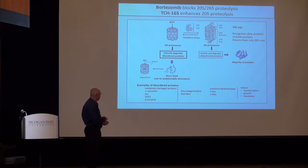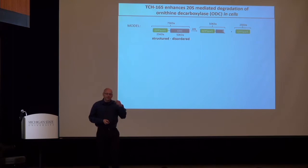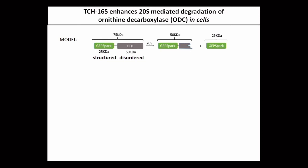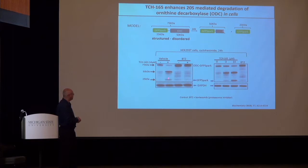We tested whether these molecules actually target those overexpressed disordered proteins. Eva fused a structured protein with a disordered protein. If we now express this in a cell and activate the 20S proteasome, we should selectively target the disordered proteins without affecting the structured protein, producing fragments of different sizes. And that's exactly what she saw. When you treat cells with TCH165, this large fused complex is degraded over time to its smaller fragments. If you then add bortezomib first, you block that degradation. This shows that we are selectively activating the 20S proteasome and selectively degrading only disordered proteins and not structured proteins.